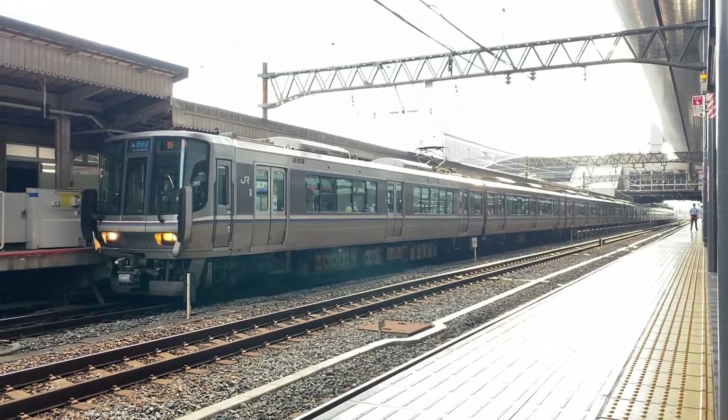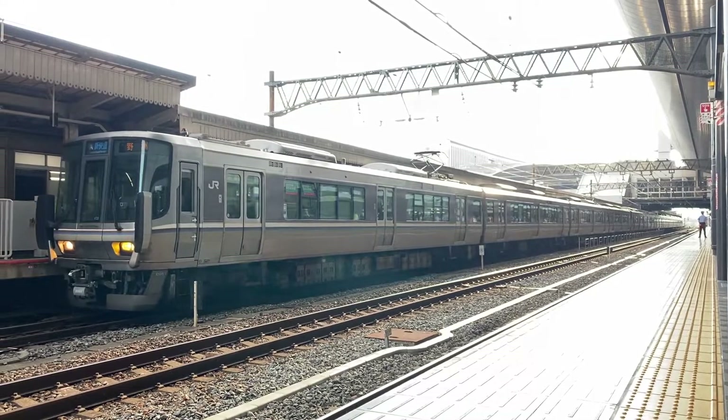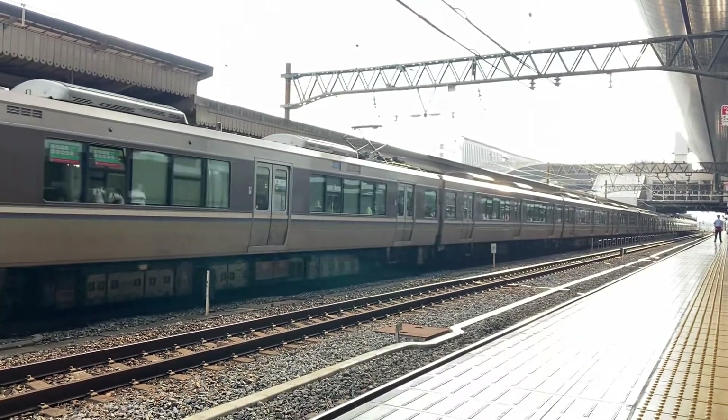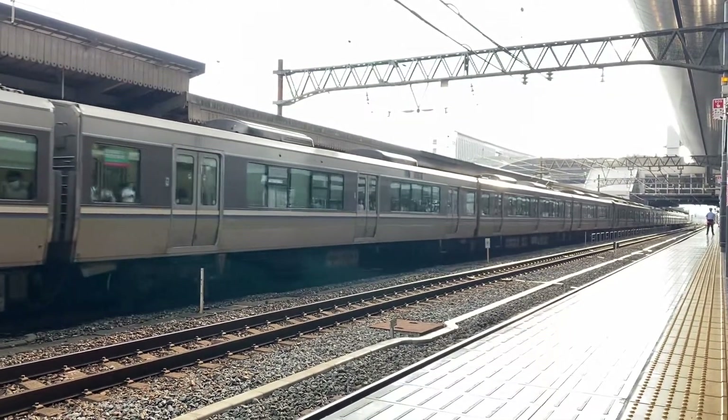Group 2, departing at 1650, bound for Shiga, will be leading from the exact service. This train consists of four coaches.